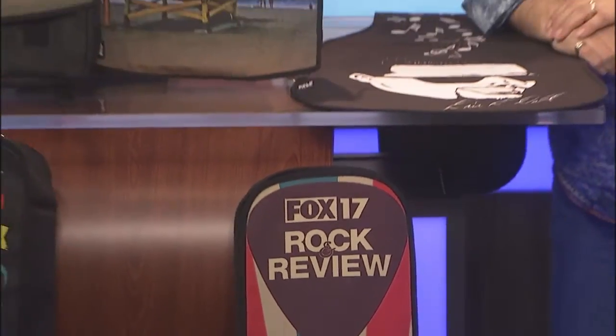Welcome to the Fox 17 Rock and Review. We're always looking for cool new products and great artists and their albums. This time I'm bringing you Boldface Gear — a company making unique gig bags, guitar gig bags for electrics and acoustics, and also backpacks.